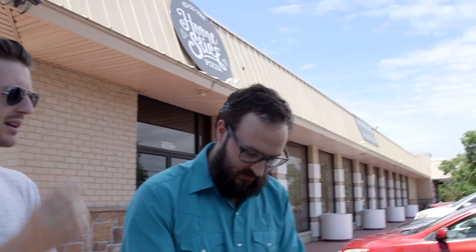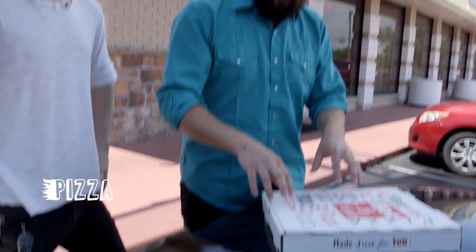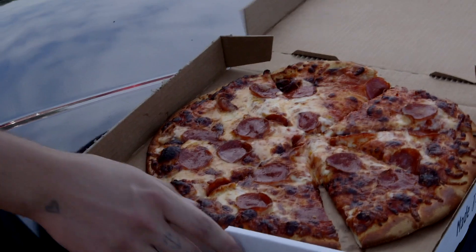They're obviously confident — kind of walking the line between confident and maybe a little braggadocious. It's very clear what is in this box: a pizza. It's hot and fresh. You know you love these boxes. I do. Look at this — open it up. Let's get a look at this pizza.